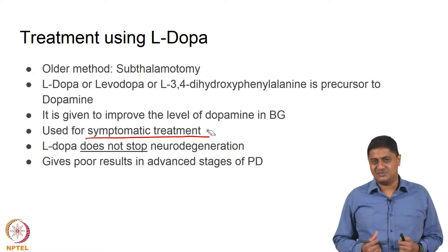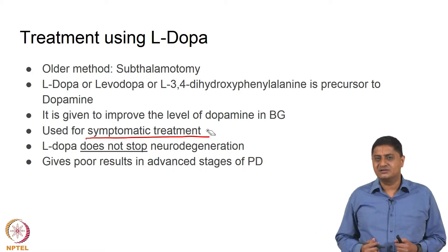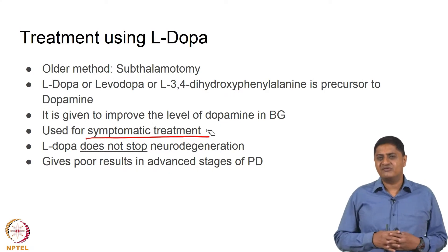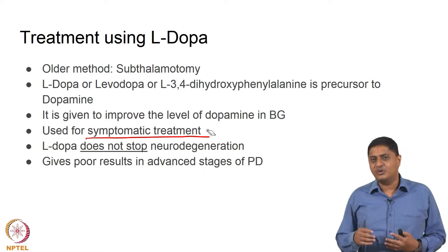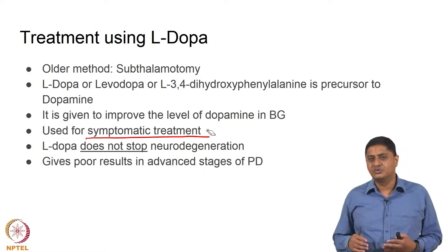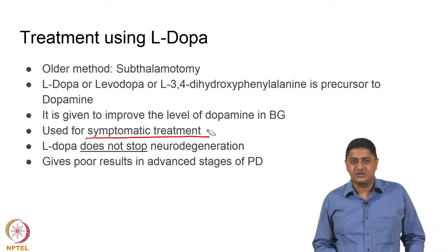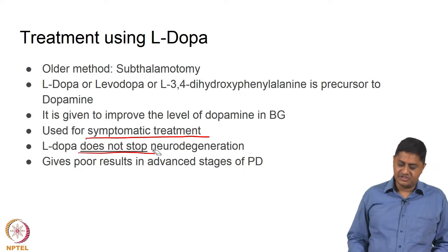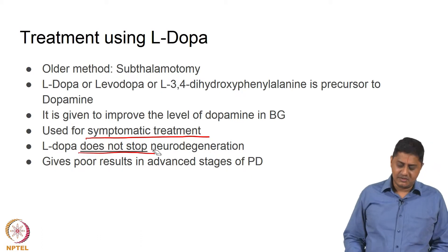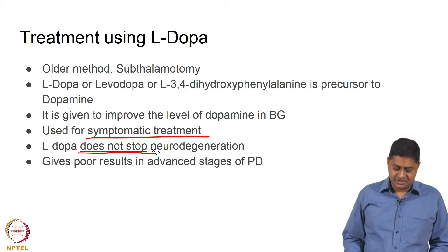Essentially you are managing the symptoms, you are not treating the pathology. The pathology is degeneration of neurons in the substantia nigra pars compacta. Taking levodopa is not going to cause regeneration of these neurons — that is not going to happen. It does not even pause or stop neurodegeneration.